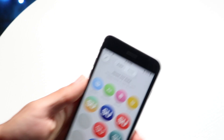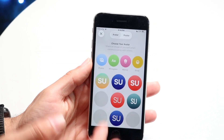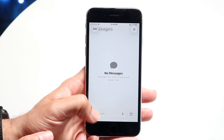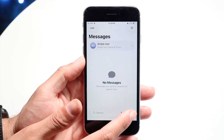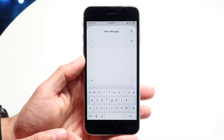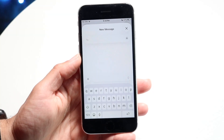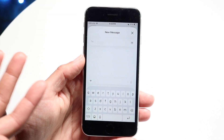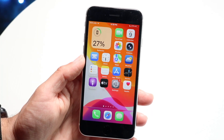iMessage also got some pretty big updates. If we go inside of the iMessage application, it does actually look quite a bit different. The search bar is now at the bottom and not at the top. You can also have a custom background inside of these chats, and you can send out a poll inside of iMessage as well, which is actually really cool.